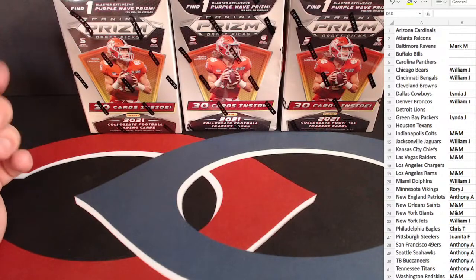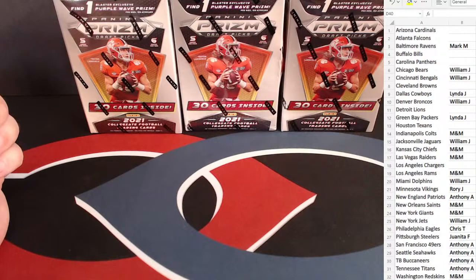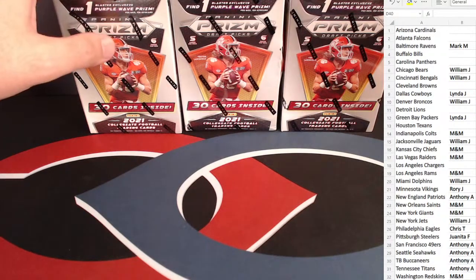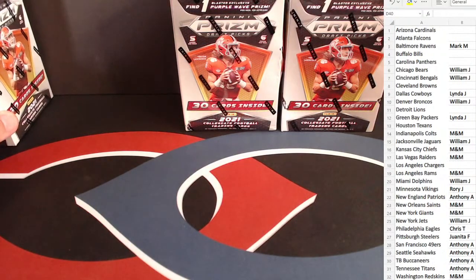You can also hit autos, some numbered cards, all sorts of good things in here. These are going to be players in the college uniforms. I know most of them; some of the lesser players — later round picks — I may have to look up. Owner's list there on the right side. Without further ado, we will get started. Good luck to everyone, and thank you all for joining us.